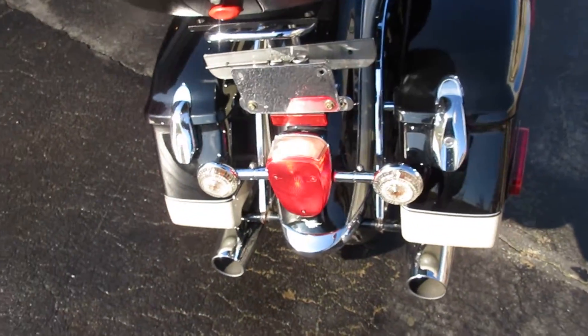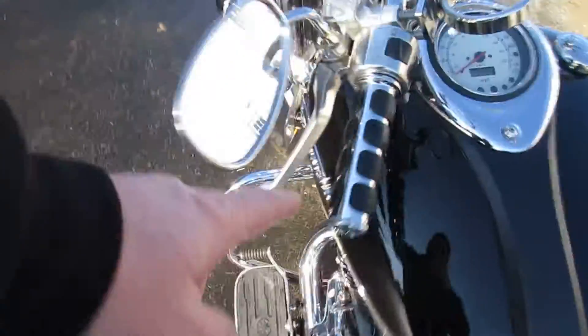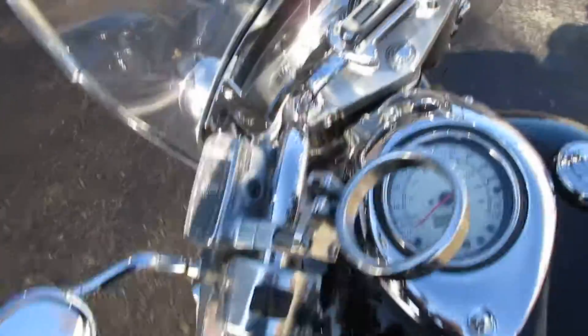It has LED turn signals in the back. There are also a couple of older Kuryakyn ISO grips on it.